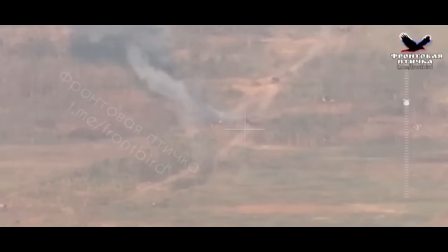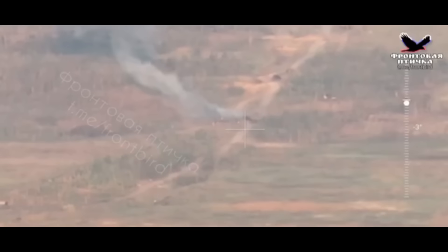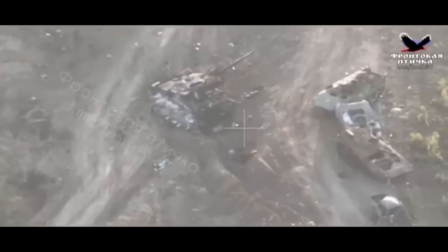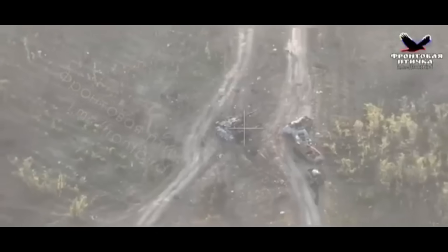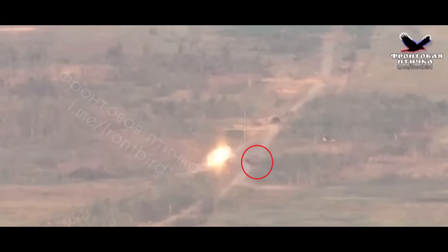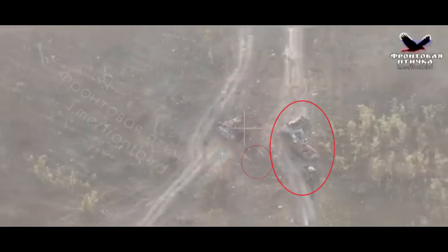First, let's analyze the video and see if this actually is the Challenger 2 that got hit, or if it's something else that they are trying to push as the Challenger. They do show the wreck from the drone in the second half of the video, and based on the surroundings and comparing all three different points of view, I can say with pretty good certainty that they are telling the truth. We can see the destroyed vehicles to the right of the tank, just like in the drone footage.